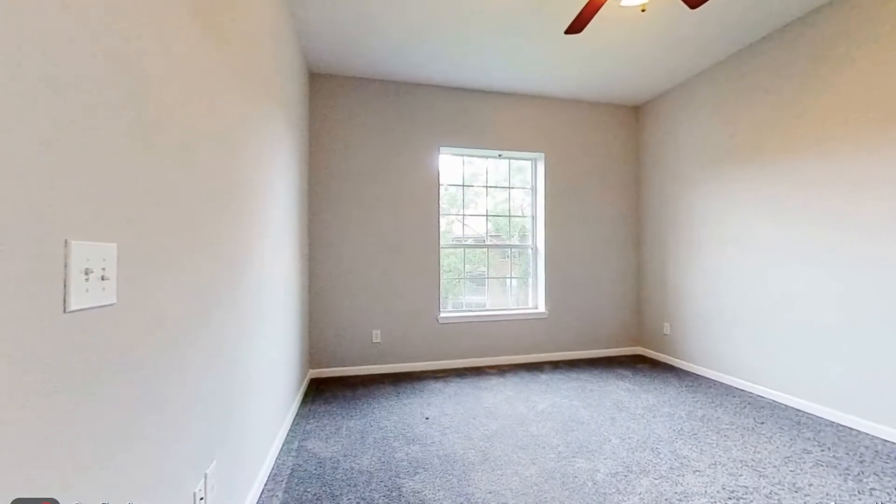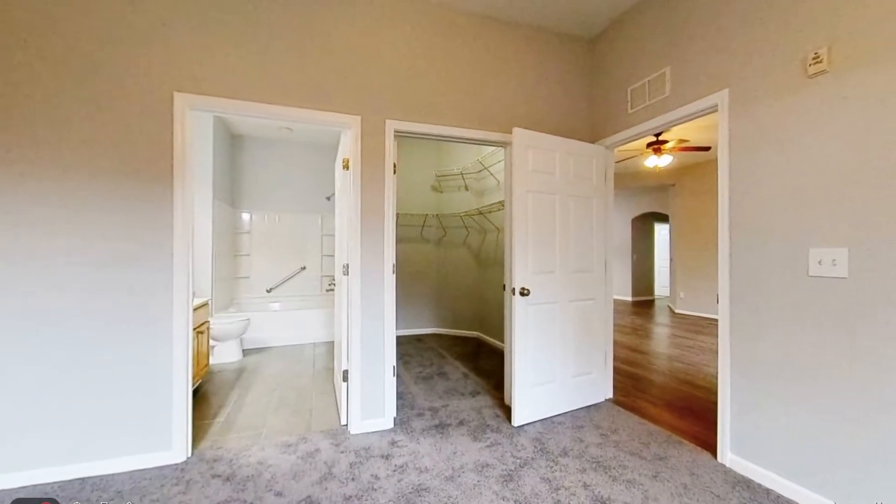The spacious primary bedroom has a large walk-in closet and an ensuite bathroom with a double-sink vanity.